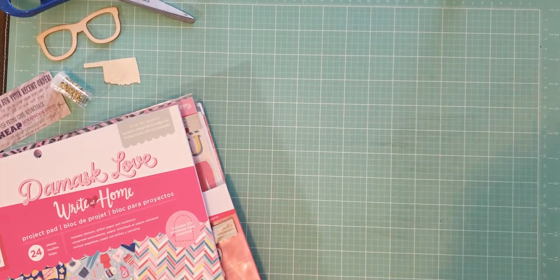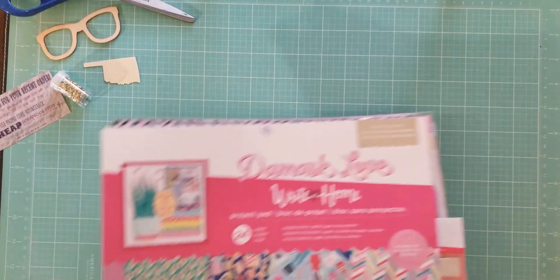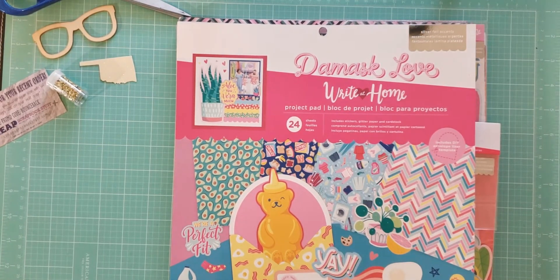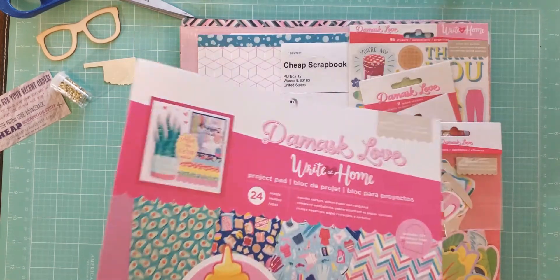And that's what I picked up at Michael's — again, that was all really cheap, I think I got all of that stuff for like $9. And then I have some stuff from CheapScrapbookStuff.com. They are really awesome, really great prices, and this ships super quickly. I was very surprised — I think I ordered it just a couple days ago and it's already here, which is really surprising considering how the mail is going right now.